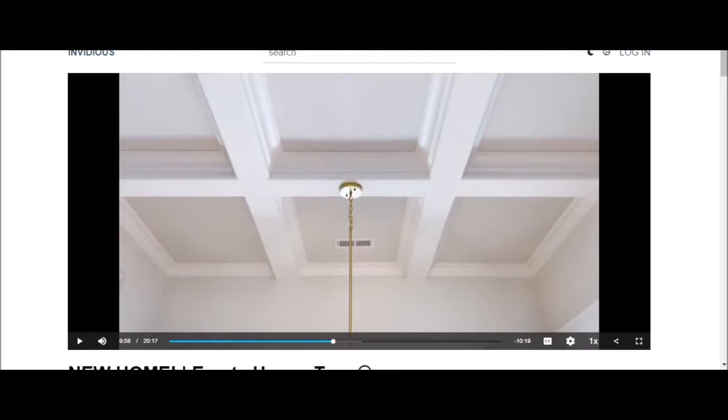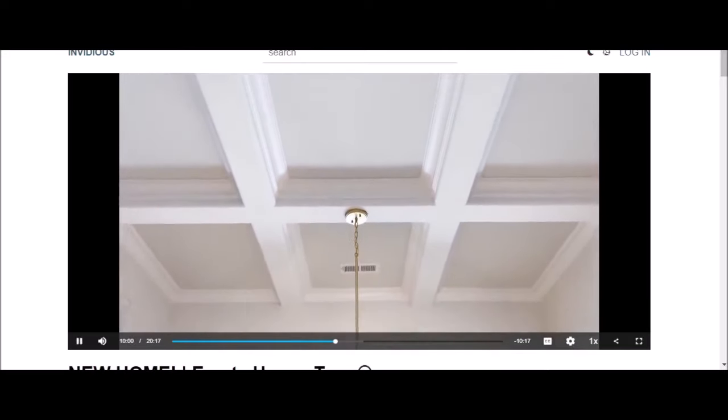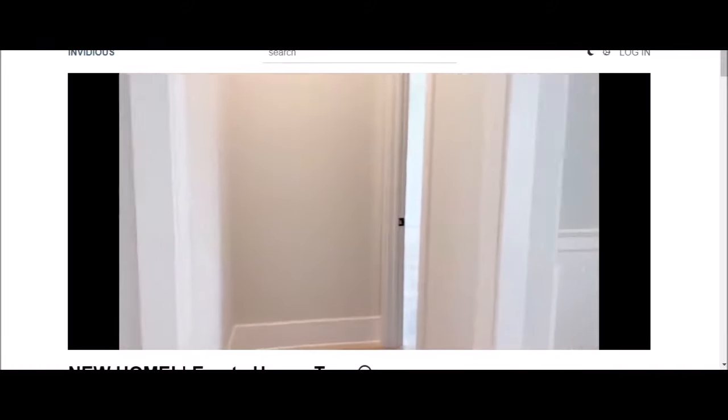Narrator: Considering there's just the four of them — and now there's just three of them — it's silly if you ask me. I can't remember what that ceiling's called — coffered ceilings, I believe. Lisa: "A little note there to put a little table. And then here is our bedroom."